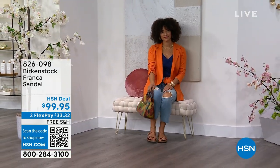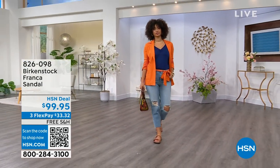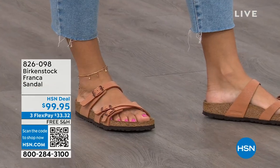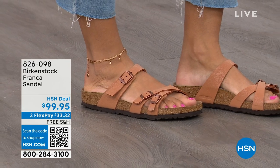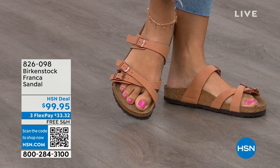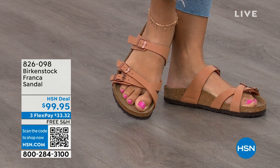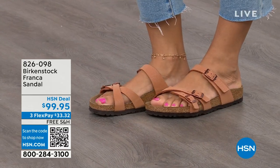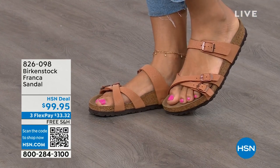This is a newer style for us — three adjustable working buckles, super important for your perfect fit, and nothing between your toes. A lot of people don't really want anything between their toes, so Franca is a really good option. It's a little more elegant on the foot and doesn't have as much foot coverage as the Arizona. So if you want to show off a little more of your foot or your pedicure, this is really beautiful. And that third strap comes higher on the foot.